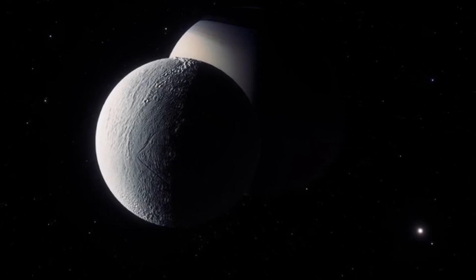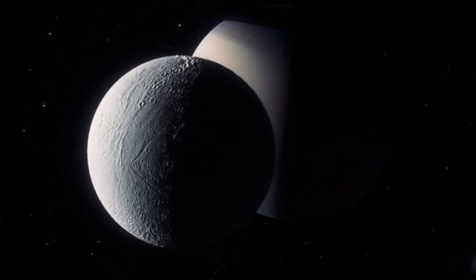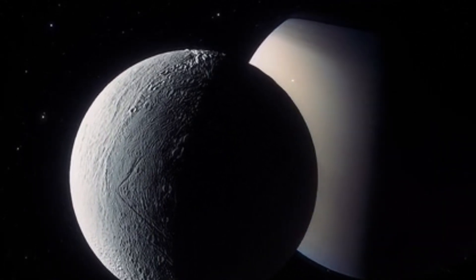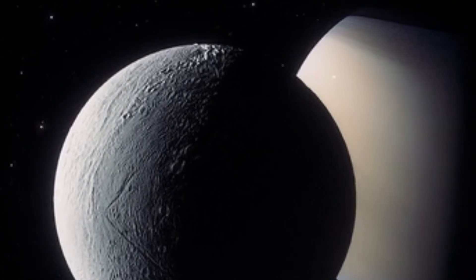The James Webb Space Telescope, launched in 2021, has been instrumental in detecting significant concentrations of carbon dioxide on Europa's frozen surface. This discovery holds profound implications for our understanding of the moon's habitability.